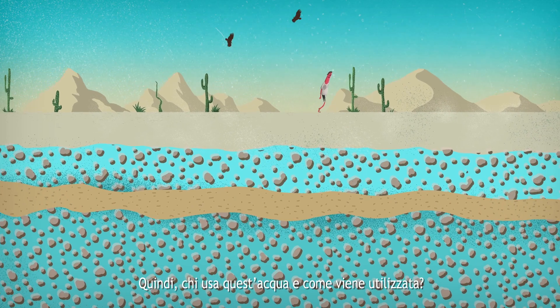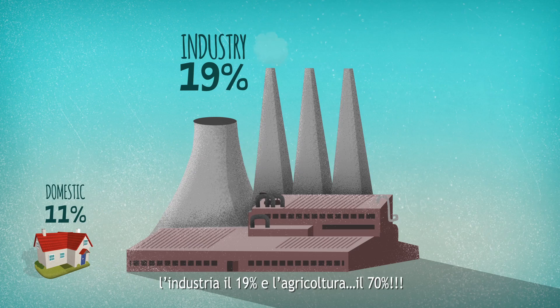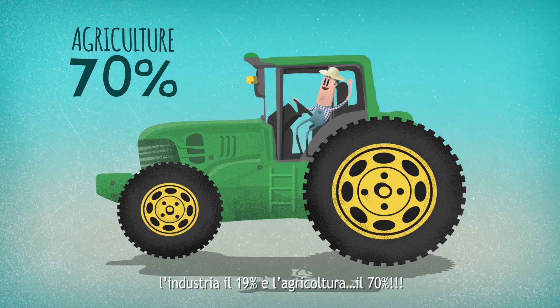Who uses this water and how is it managed? Domestic use accounts for 11% of total freshwater consumption, industry 19%, and agriculture 70%.